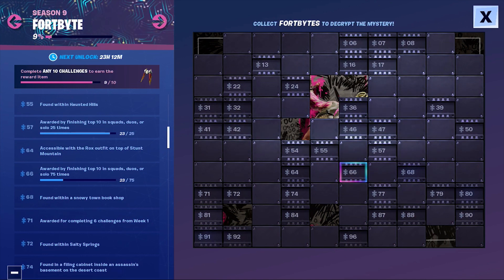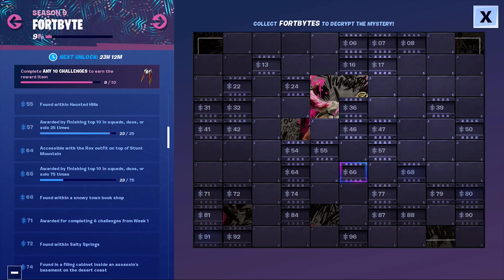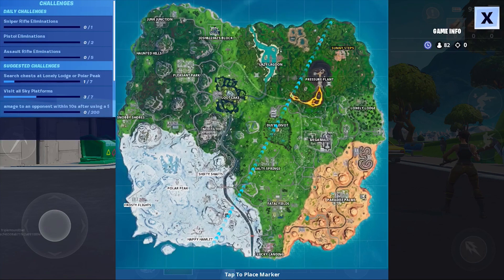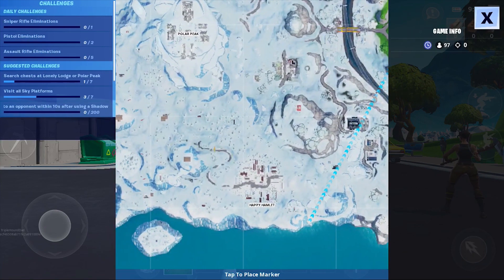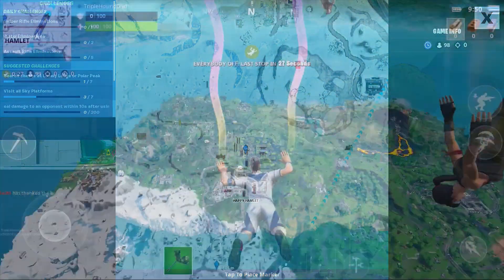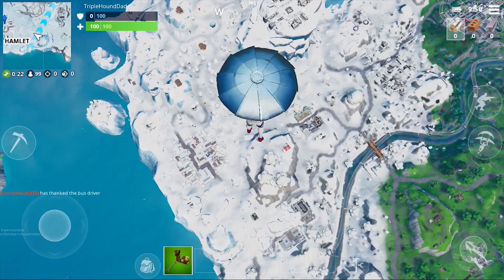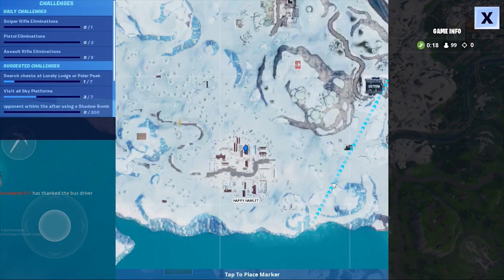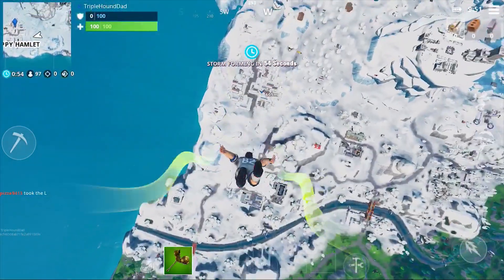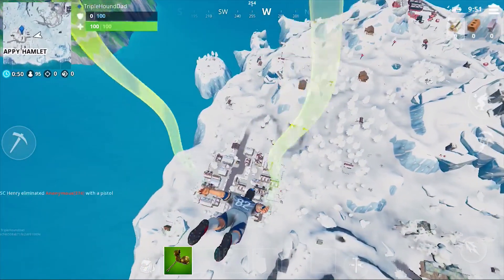So that tells us a lot about where it is. There aren't many snowy towns on the Fortnite Season 9 map, so we have to zero in on Happy Hamlet to find this particular Fortbyte. This is the second time in a couple of days we've had to go to the snowy southwestern corner of the map, and within Happy Hamlet there is a pink bookshop near the edge of town, which we will glide right down in on and show you.